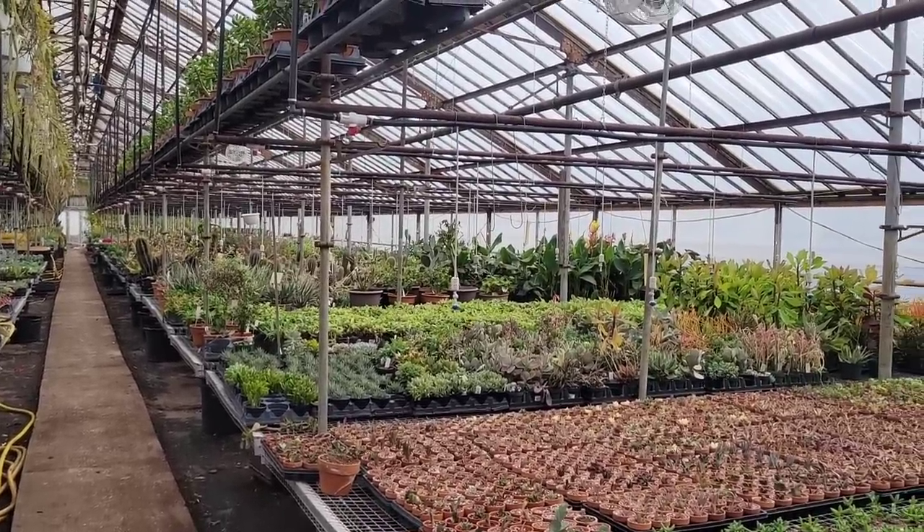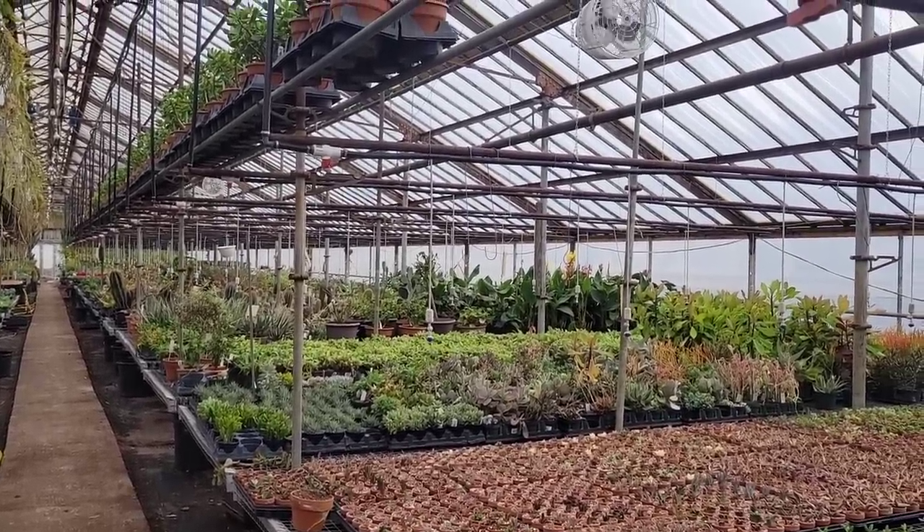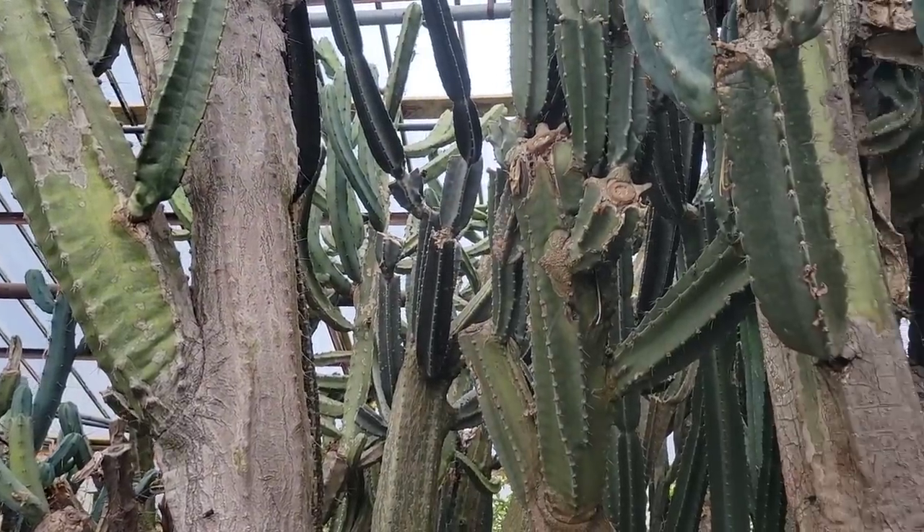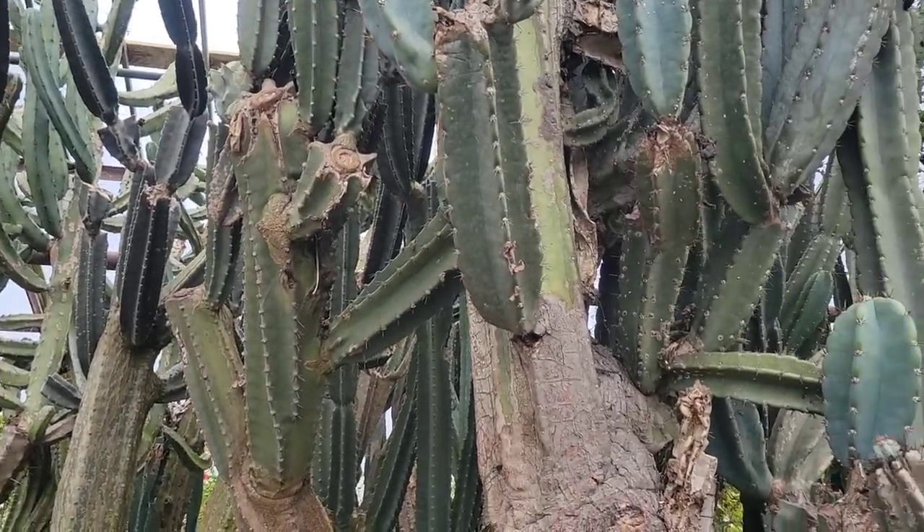And then all the way in the back there is a stunning section where there are very mature cacti, and it was so amazing to see and be able to walk through.